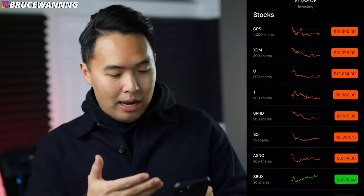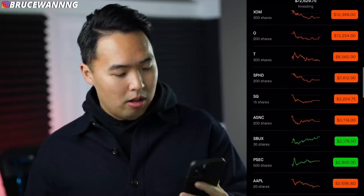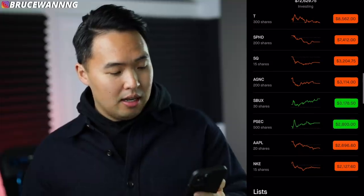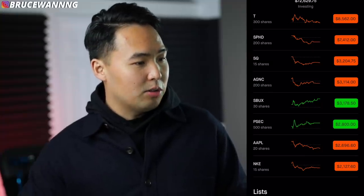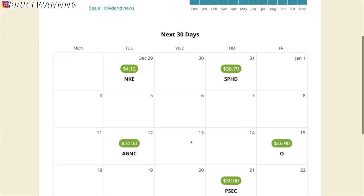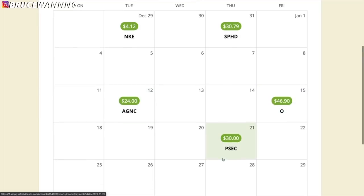These are all the stocks in my portfolio, organized by equity — about 11 companies. My projected annual income for this portfolio is $3,335. These are what my dividend payments look like on a monthly basis. This month I'm estimated to get around almost $400 in dividends. Here's the next 30 days: Nike is going to be paying me, SPHD, AG&C, Realty Income, and PSEC.